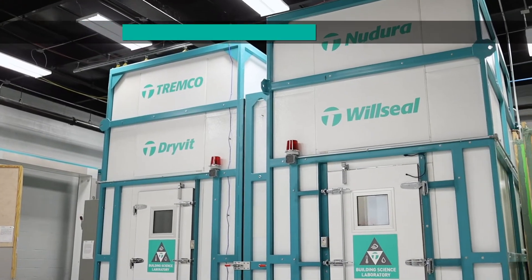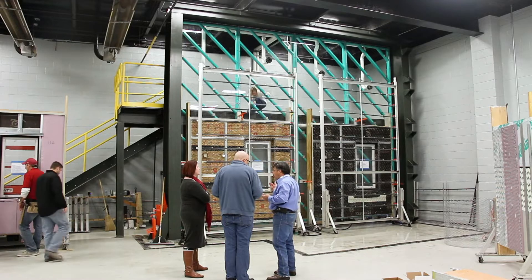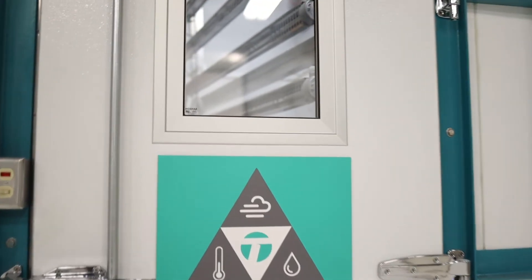This is our environmental thermal chamber. It has a climate side and a control side, so you actually have two different chambers split by a wall specimen. It duplicates our abilities — we can do everything that we can do on our test wall inside of the chamber, in addition to actually quantifying the thermal conductivity of a full wall specimen.